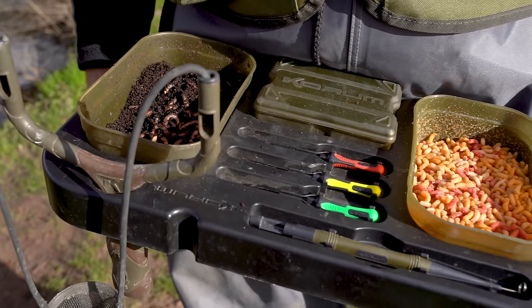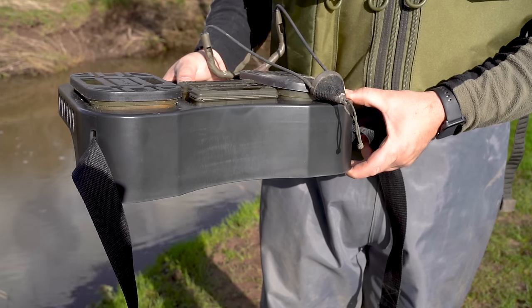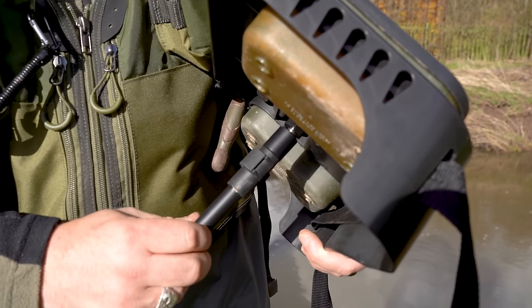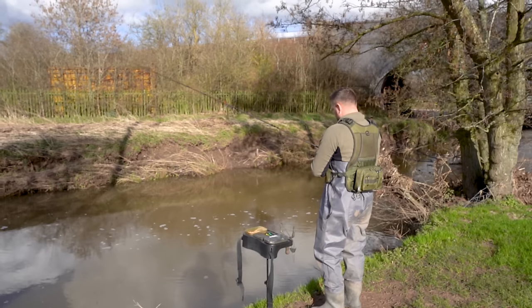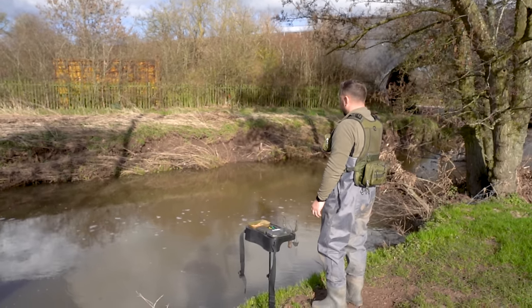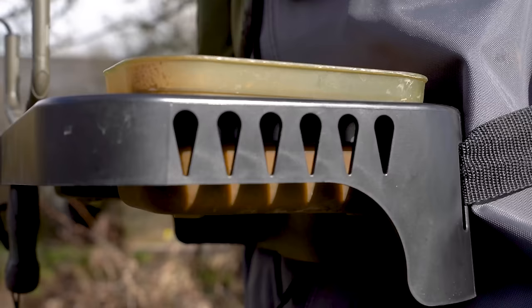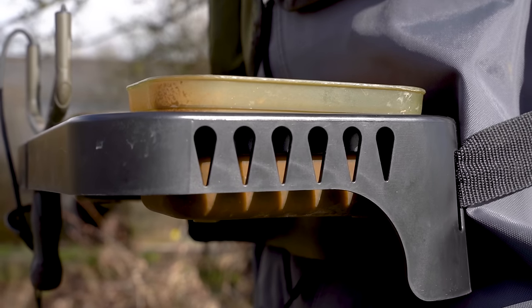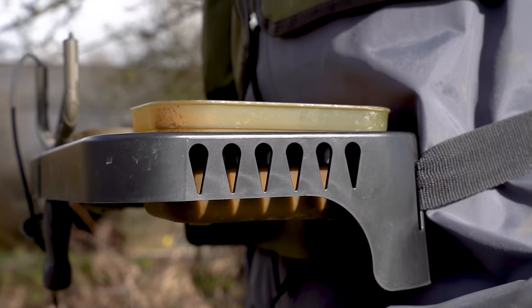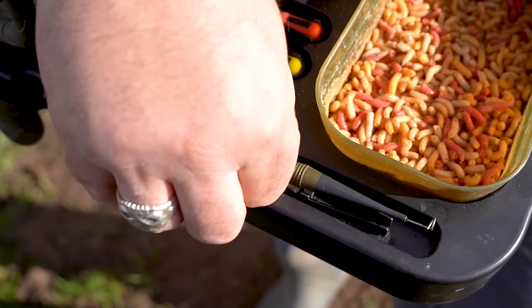Introducing the Glide Trotting Tray. This cleverly thought out tray can be worn as a waist belt or used freestanding on a bank stick or tripod to provide a superb tackle and bait station. It features slots that will house one-pint bait tubs securely, a perfectly positioned bits blocks, and even somewhere to hang spare rigs. Ideal for trotting but also useful for other forms of angling.